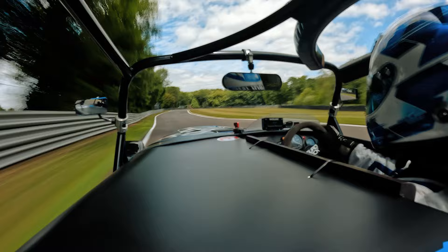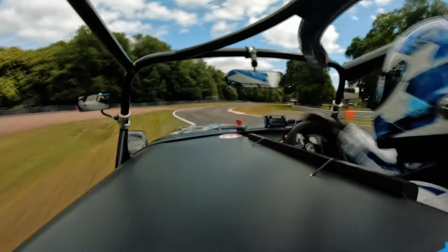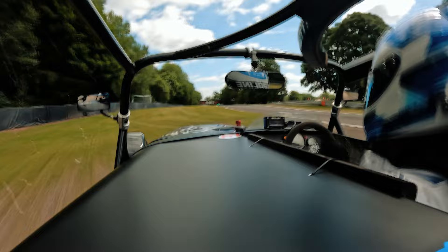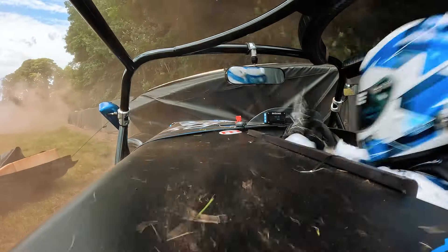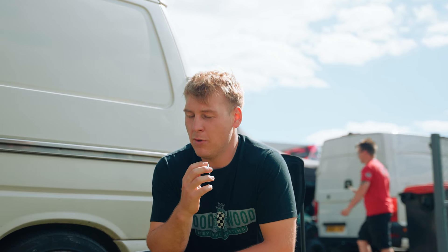In the first testing session I overcooked it around Druids. If you've been here before, you know Druids is a super fast double apex right-hander. I understeered off and hit the wall pretty hard. I don't know what's going on — this 420 must be cursed, it just does not like me. I've never crashed my Caterham 270 Road Sport or Academy, never hit a wall, so it was a bit of a surprise. We built the car back up and got so lucky we didn't do that much damage.